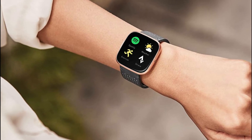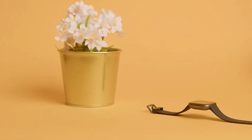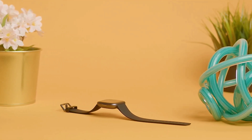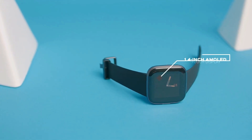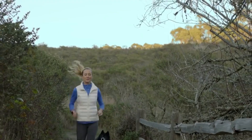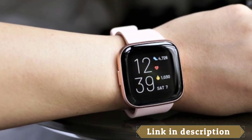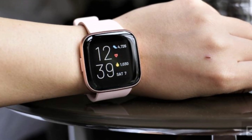In addition to its fitness features, the Versa 2 also includes Amazon Alexa built-in, allowing you to use voice commands to access various features and apps on the watch. You can also control music playback and receive notifications from your smartphone directly on the watch. Overall, the Fitbit Versa 2 is a great option for anyone looking for a stylish and feature-packed watch, with its advanced heart rate monitor, swim tracking capabilities, and built-in Amazon Alexa making it a versatile and convenient smartwatch for everyday use.